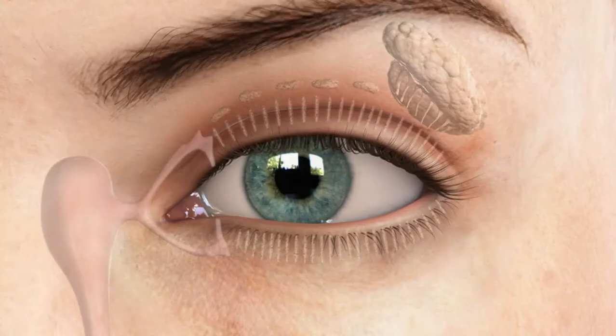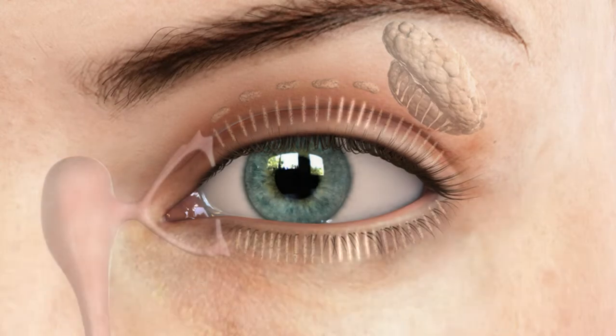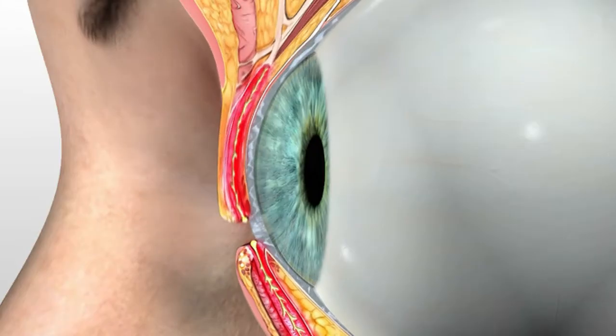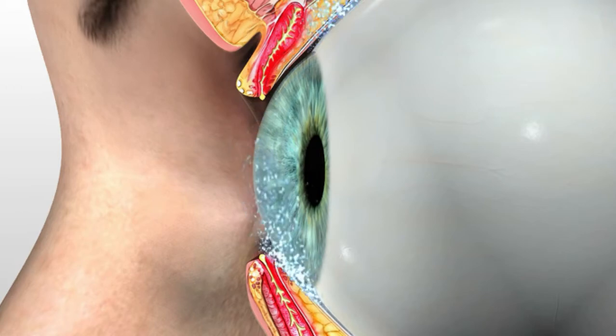The most common form of dry eye is meibomian gland disease, commonly referred to as MGD. This is where the body fails to produce, or produces a poor quality of meibum — the oil layer. When oil isn't present, the other layers of the tear evaporate and cause discomfort or poor vision.